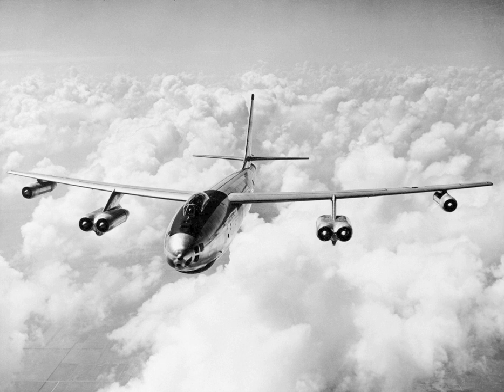The USAAF was very pleased with the refined Model 450 design, and in April 1946, the service ordered two prototypes, to be designated XB-47. Assembly began in June 1947. The first XB-47 was rolled out on 12 September 1947, a few days before the USAAF became a separate service, the US Air Force, on 18 September 1947.